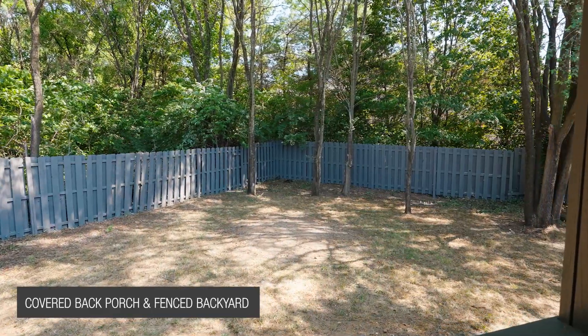Finally, enjoy your private, fully fenced backyard. Give me a ring on this one today.